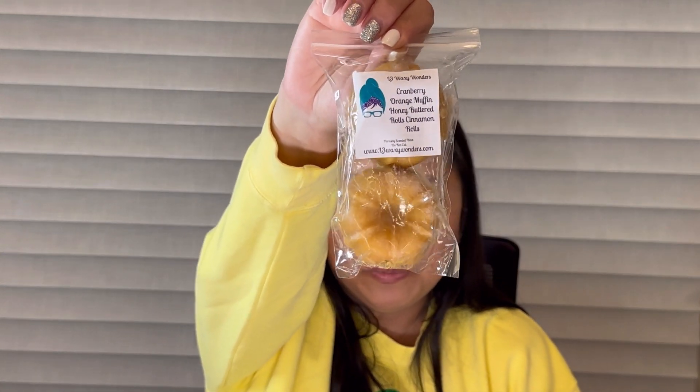Next is Cranberry Orange Muffin, Honey Butter Rolls, and Cinnamon Rolls. That cranberry orange muffin note is good, and the cinnamon rolls really amps up the honey butter rolls and adds more cinnamon. Yeah this is good — perfect for fall, sweet and spicy.